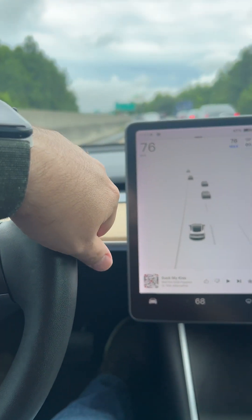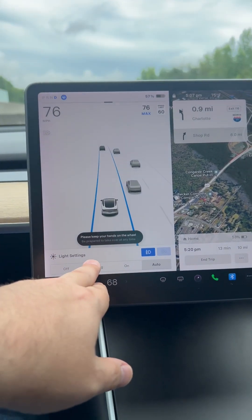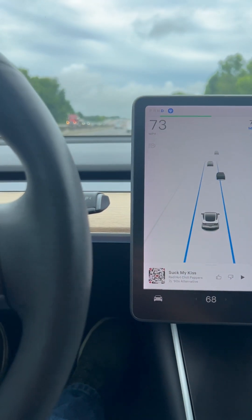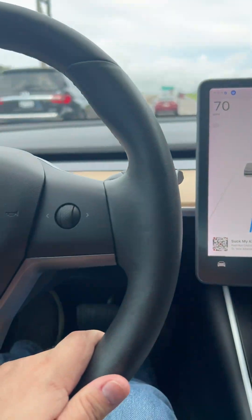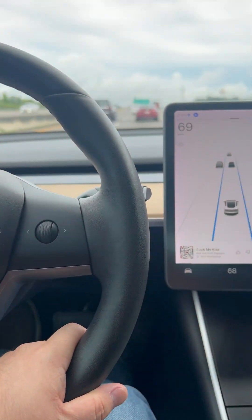It's important to remember that when you engage autopilot, your lights have to be in the automatic setting and wipers in automatic mode. With the latest updates, that's done automatically when you place it on autopilot. It's also important to remember that you have to always have a hand on the wheel while in autopilot.